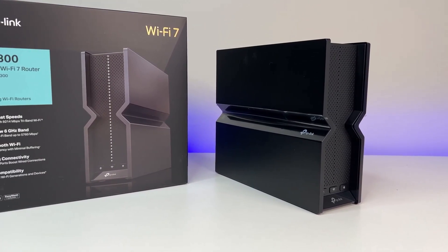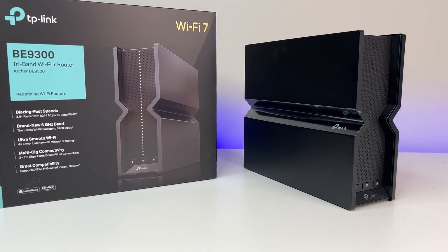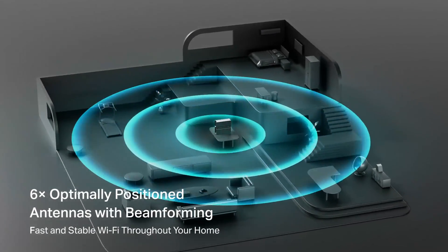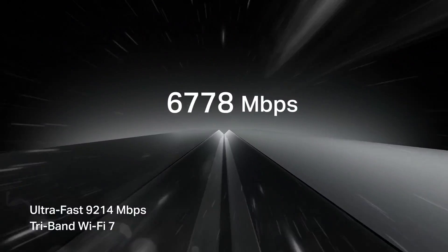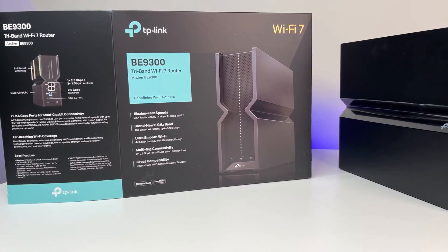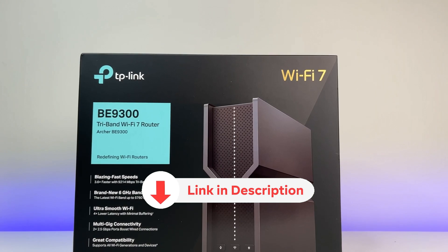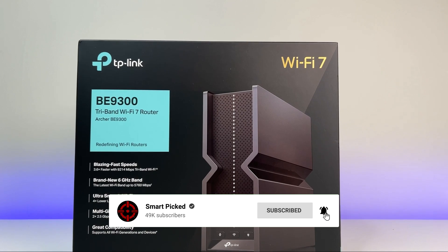The Tether app makes setup and management a breeze, while compatibility with Amazon Alexa and Google Assistant allows for convenient voice control. While the Archer BE550 is a stellar budget option for Wi-Fi 7 routers, some users may find the setup process a bit complex. However, once you have it up and running, the performance and security features make it well worth the investment. For an affordable yet powerful Wi-Fi 7 router with top-notch security features, the TP-Link Archer BE550 is an excellent choice. Don't forget to check the description below for the latest deals and subscribe to stay up to date on the best products.